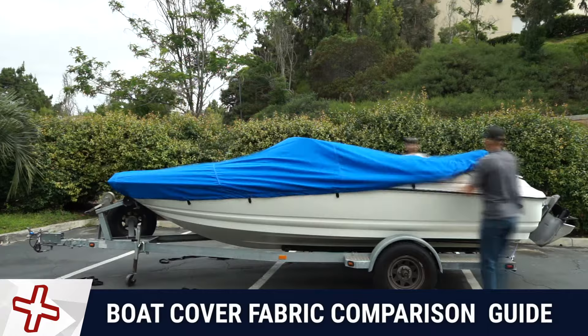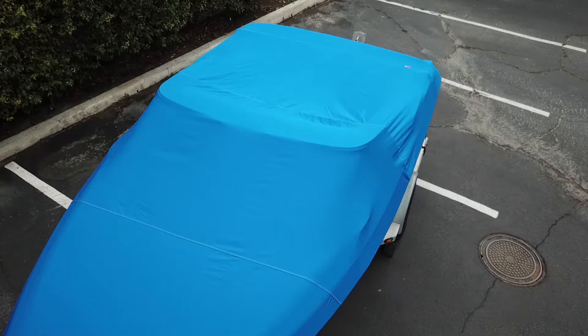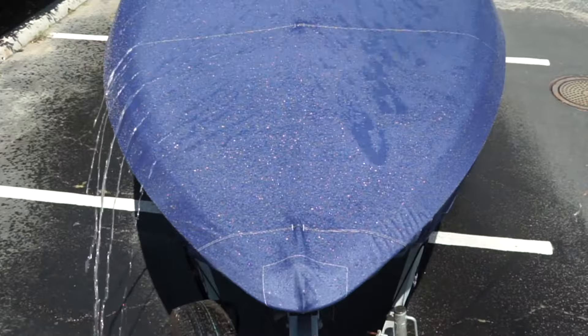Starting off at the top end, we have the Elite Series by Windstorm, featuring the highest performance fabrics on the market. This is for the most discriminating customer who wants the very best in the industry. Backed by a 10-year warranty, these covers represent the pinnacle of performance and protection. They are perfect for extended exposure to marine elements and UV rays.